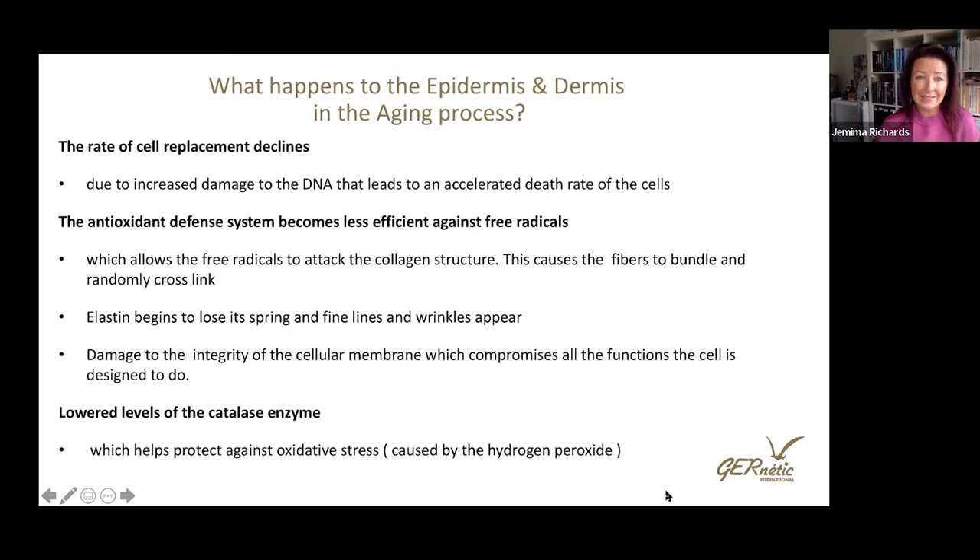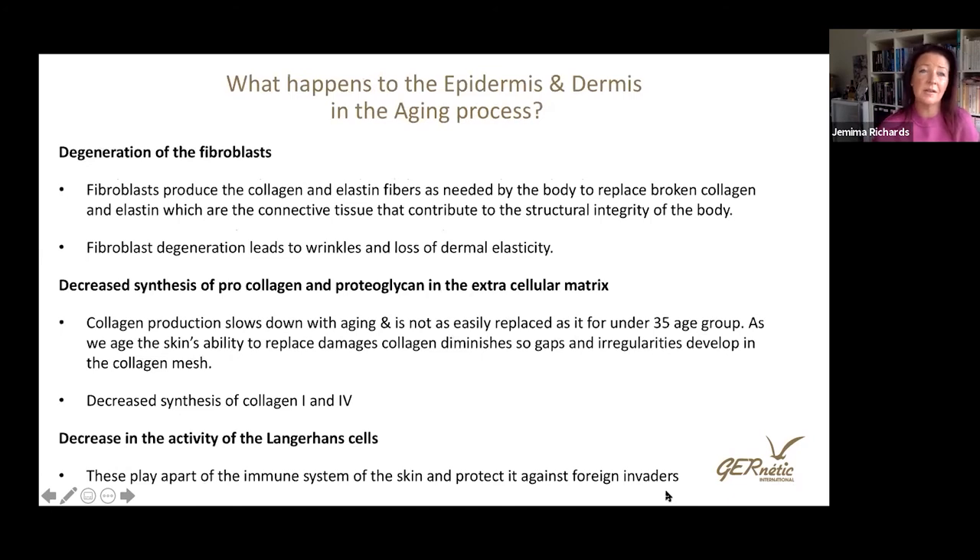We have lowered levels of the catalase enzyme, which helps protect against oxidative stress and damage caused by hydrogen peroxide within cells. As we age, the fibroblasts degenerate, and the fibroblast is where collagen and elastin are produced — essential for repairing damage and maintaining the structural integrity of our skin. If fibroblasts aren't working properly, this directly leads to loss of dermal elasticity and the appearance of deep wrinkles. We also see decreased synthesis of pro-collagen in the extracellular matrix.